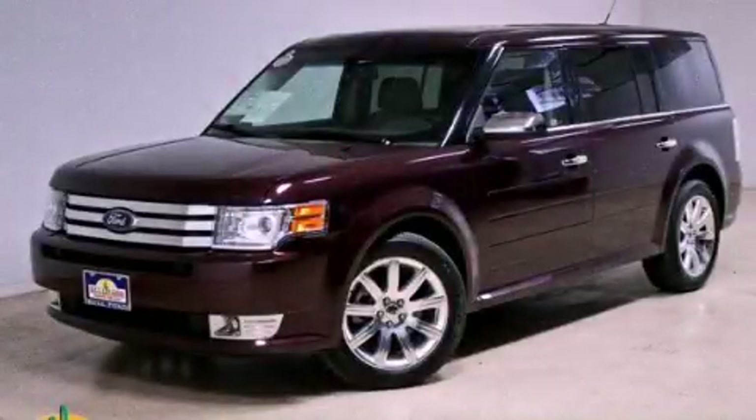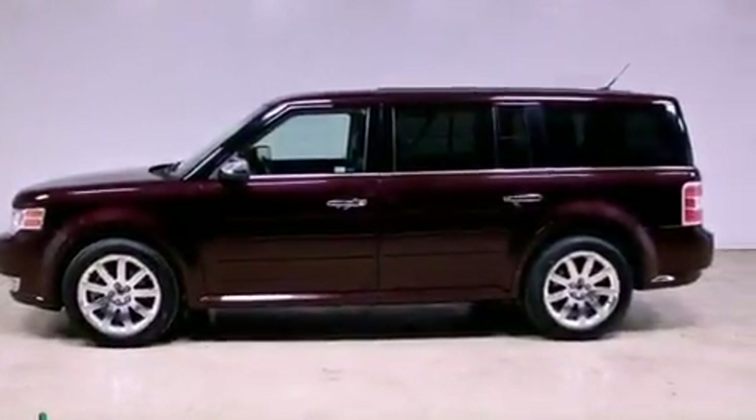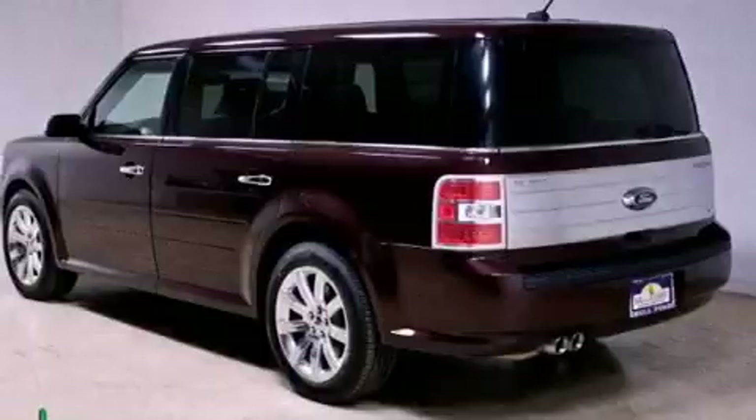This is a 2011 Ford Flex. Plenty of space for what you need. It has a 3.5 liter 6-cylinder engine, an automatic transmission, and all-wheel drive.